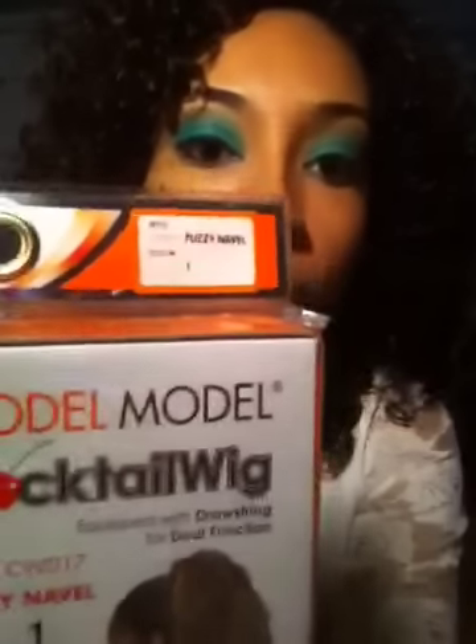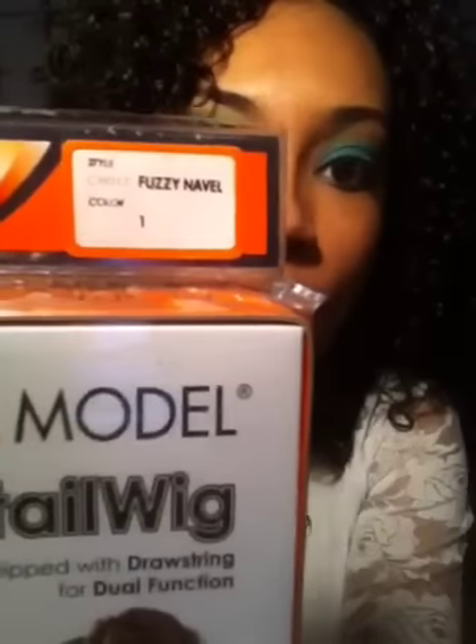So I got that wig as a backup. I got it in a 1. It's called Fuzzy Navel — or Novel, Fuzzy Novel. Just a black, kind of wavy wig. It's really cute, I tried it on.